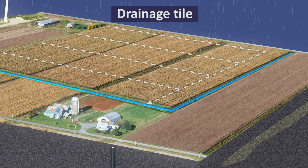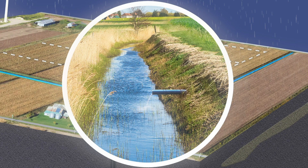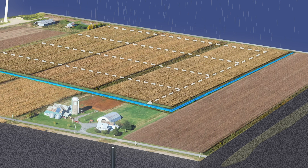A network of subsurface pipes, called drainage tile, are placed four to five feet below the ground so crops can be grown. This tile directs about 20-30% of the annual precipitation to drainage ditches and streams. A small amount of precipitation slowly travels to deeper groundwater or runs off the surface, while most is evaporated and used by plants.